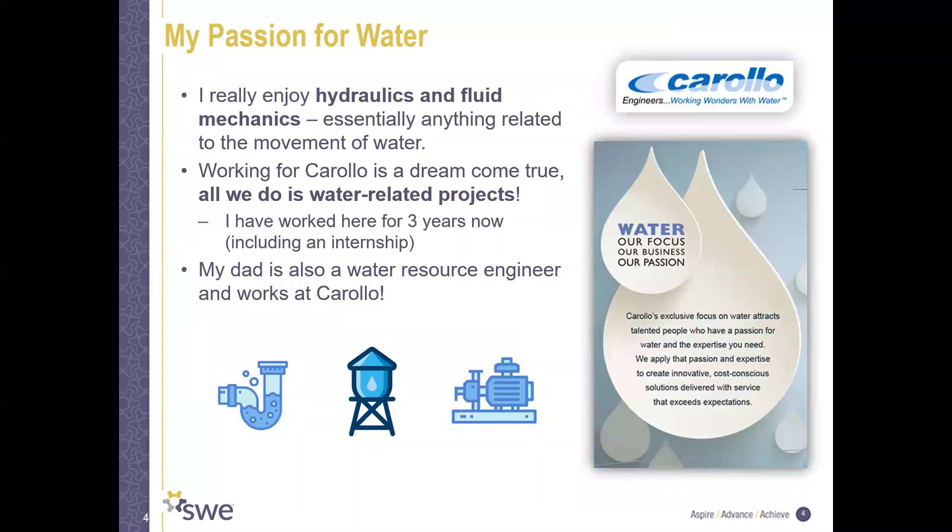I really have a passion for water. I enjoy hydraulics and fluid mechanics — basically anything dealing with the movement of water. Right now I'm working for Corollo Engineers, and this is a dream come true for me because all we do at Corollo is water-related projects. I've been here a little over three years, including my internship while I was at SDSU. Fun fact: my dad also is a water resource engineer and also works at Corollo, so you can say it runs in the family.